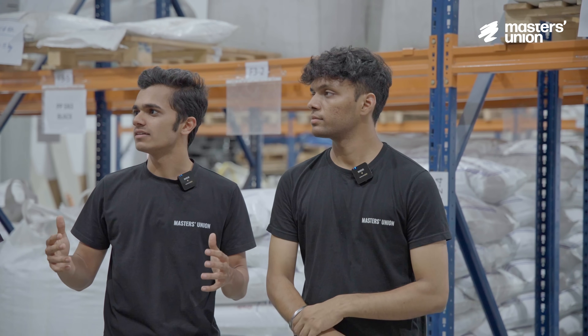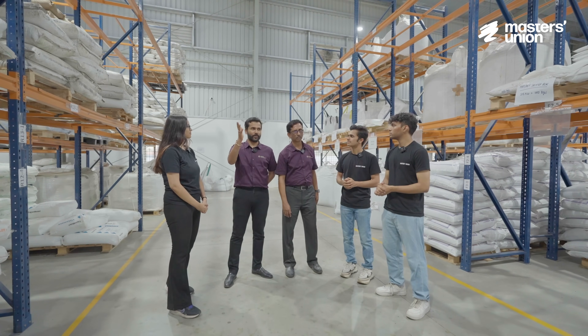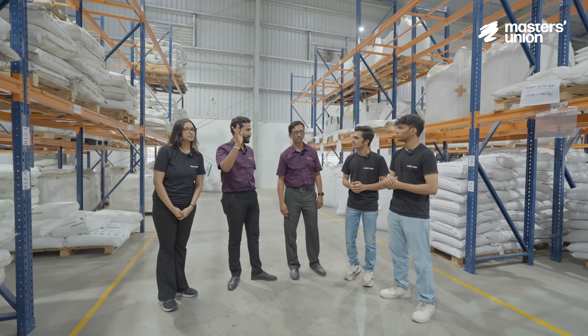How big is your factory? Our factory is currently spread across approximately 22,500 square feet. So let's have a tour of the factory — I'll just show you the machinery and the shop here.